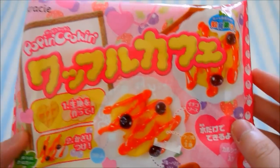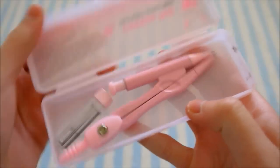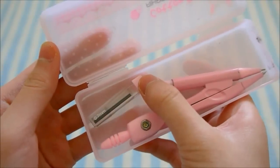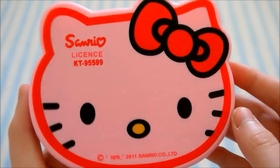First I have a Waffle Poppin Cookin' set. I have a compass set and it just comes with the compass and the refillable led. Here is a Hello Kitty calculator and it is licensed.